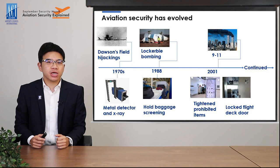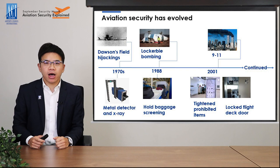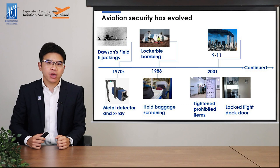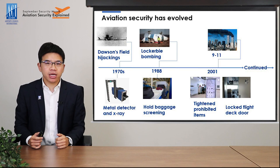Then came the Lockerbie bombing, where a bomb was placed in the cargo belly of American airliner Pan Am. The airplane exploded mid-air, killing over 250 people. This fatal terrorist attack resulted immediately in the mandatory requirement of whole baggage screening. So since then, every piece of checked baggage had to be screened prior to being loaded onto the aircraft.